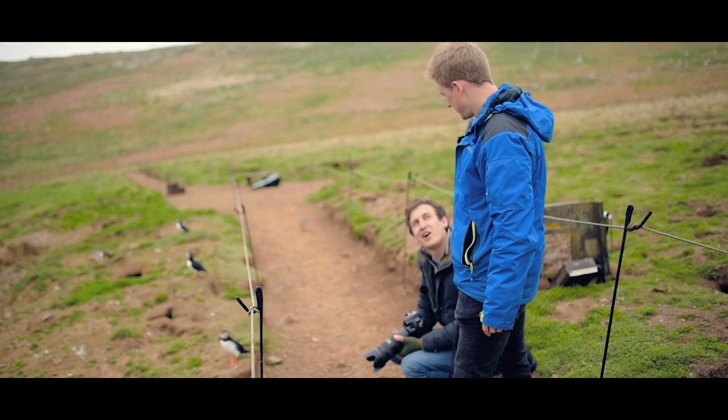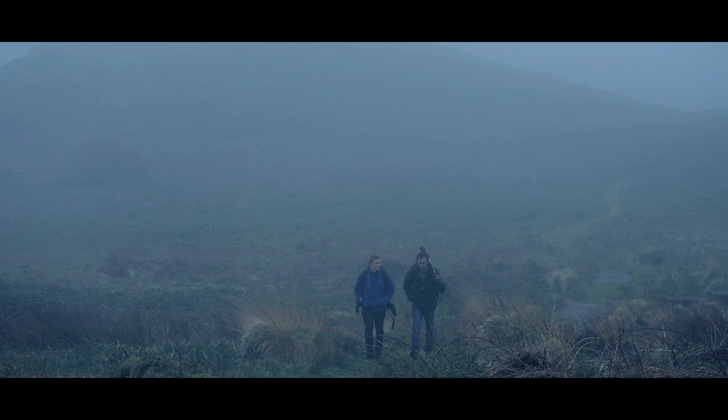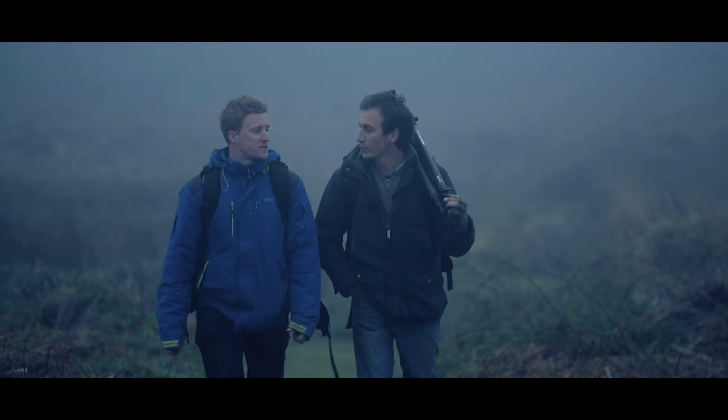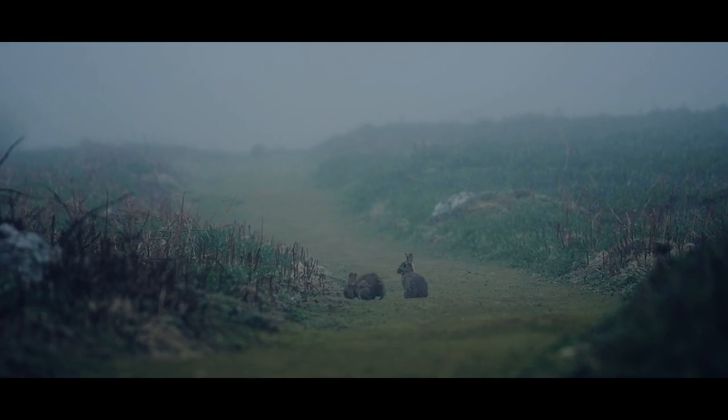Struggling for anything else useful to say, we walked through the fog that had now enveloped the island to get back for a well-earned rest after a fantastic first day here on Skomer.